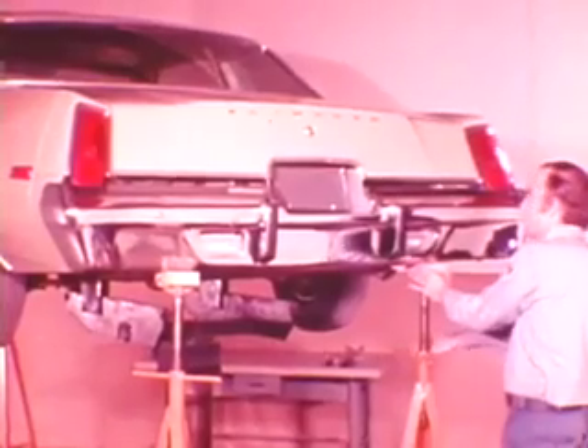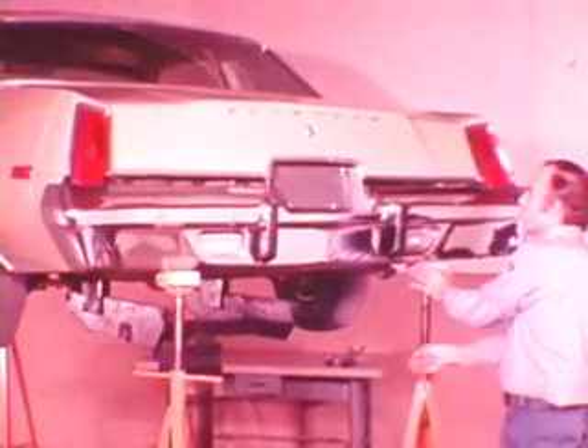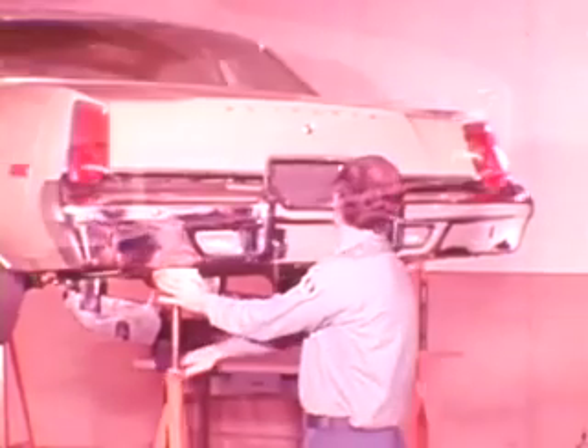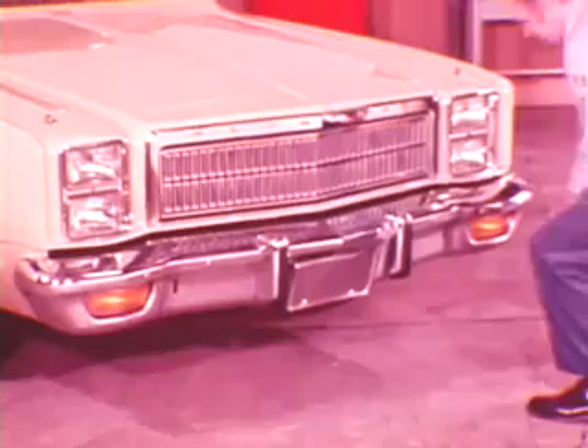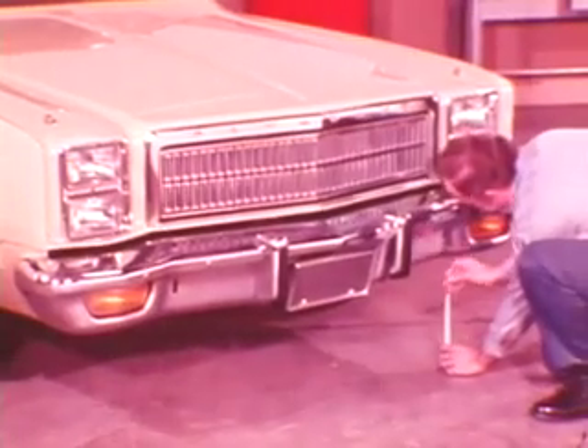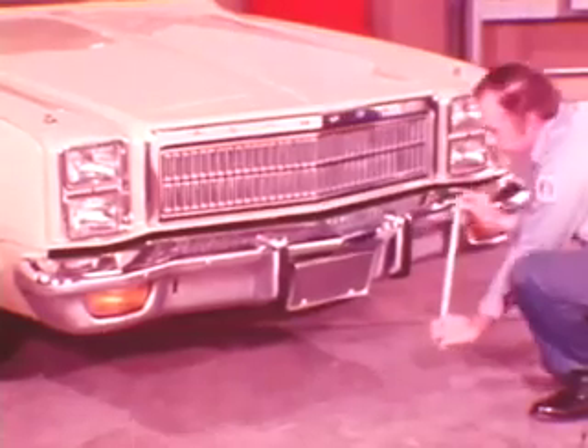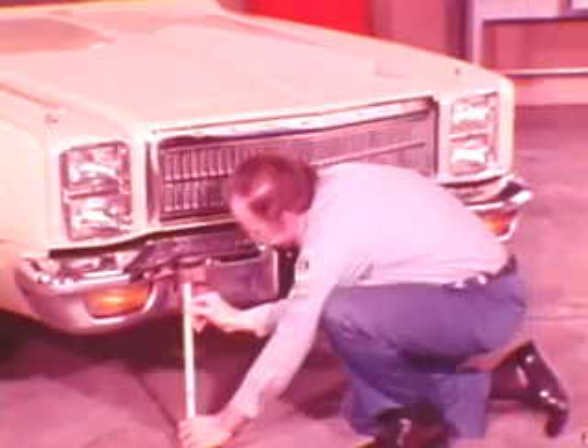Rear bumpers on all models can also be moved up, down, and sideways when attaching nuts and bolts are loosened. Shims are used for in and out adjustment. The bumper must have adequate clearance and should align with contour features in the deck lid and quarter panels before the attaching nuts and bolts are tightened. Bumper heights must be correct to comply with government regulations. This requirement is especially important after repair or servicing where body parts and bumpers are removed.